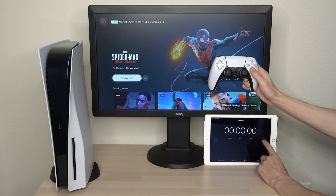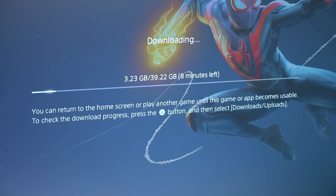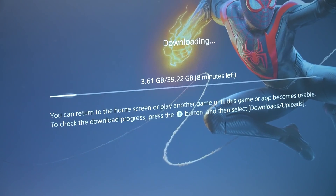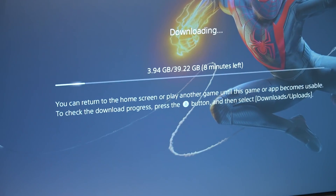3, 2, 1, and go! We've just started the download and the estimated time to completely download Spider-Man: Miles Morales is 8 minutes, with around 4 gigabytes downloaded within the first minute.